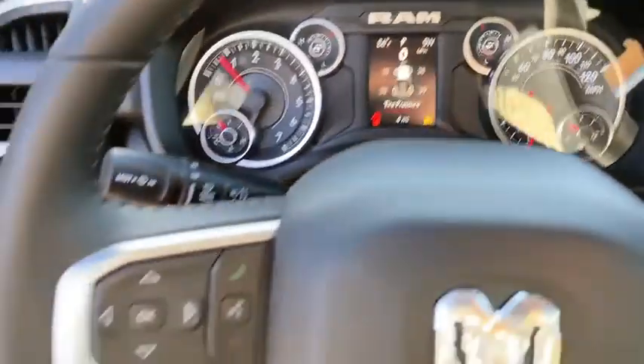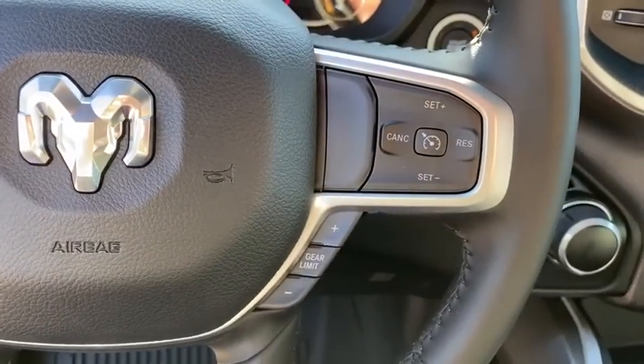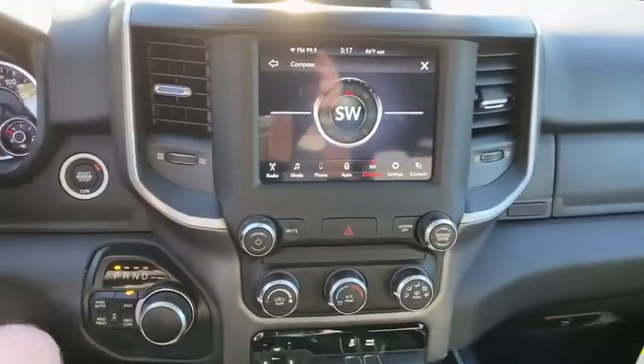Electronic stability control, remote keyless entry, panic alarm, overhead console, brake assist, tachometer, front reading lamp. Searching for a dependable vehicle that looks great too?